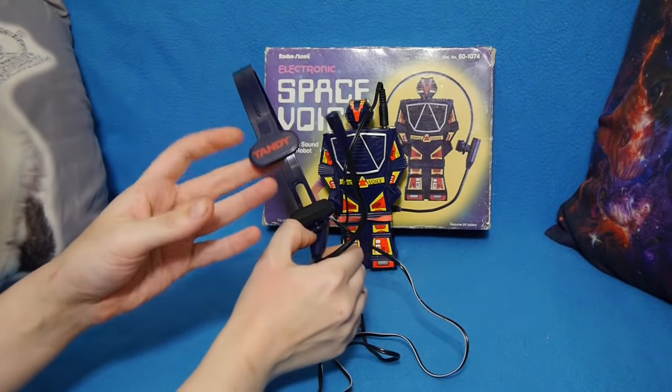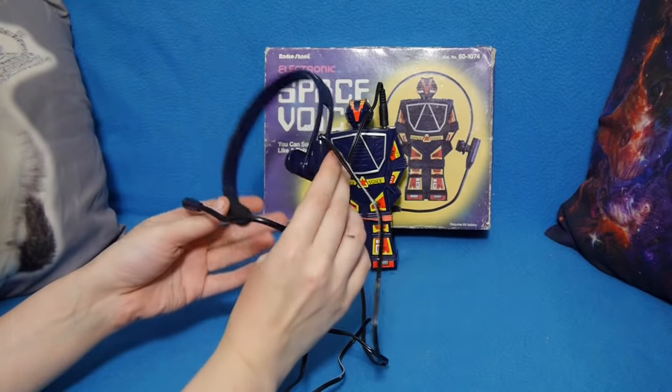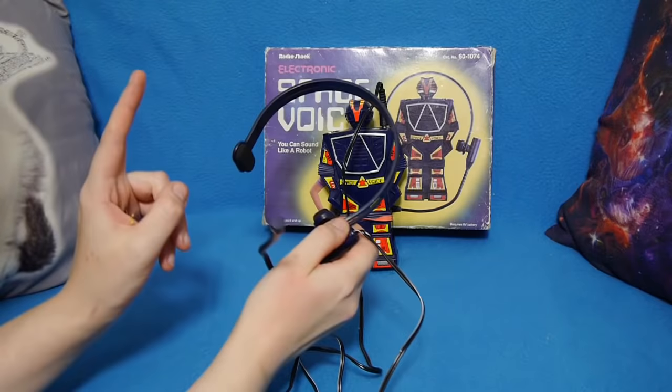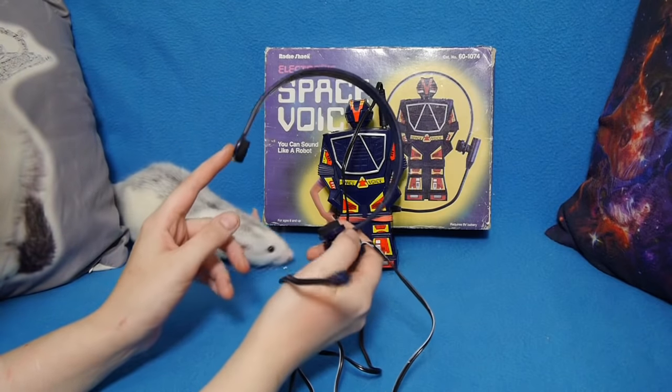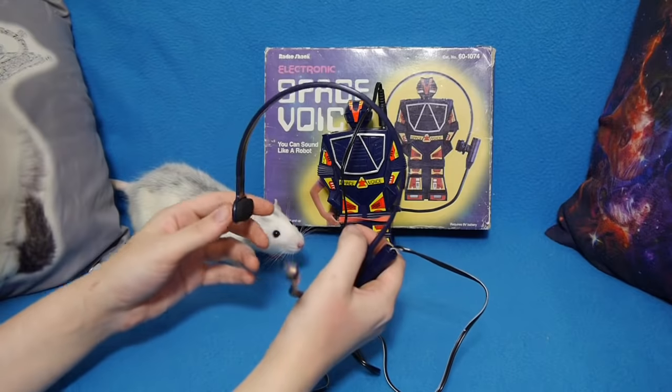Have a look at the headset — it does actually say Tandy on the side as opposed to Radio Shack. Obviously this is just because of distribution and all of that stuff. I was a bit too lazy to look that up, to be honest. Although I did check to see if Tandy made these headsets for anything else, and I couldn't find anything. But obviously that's not conclusive.